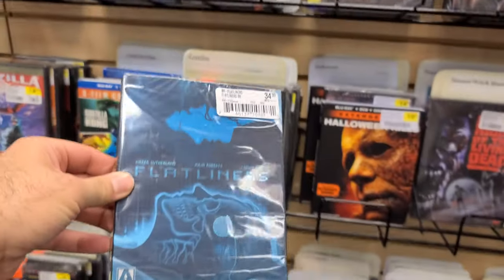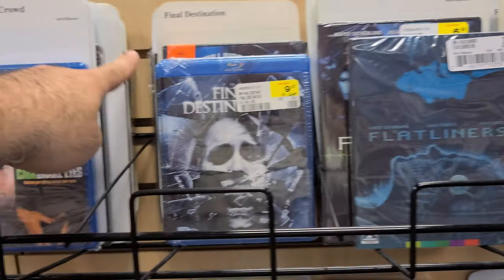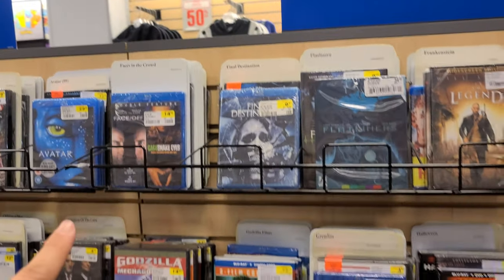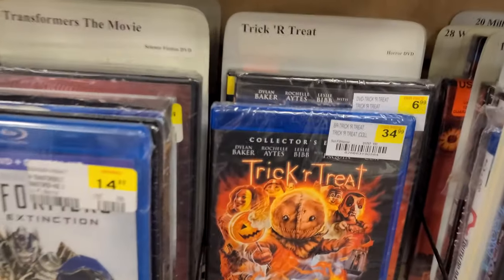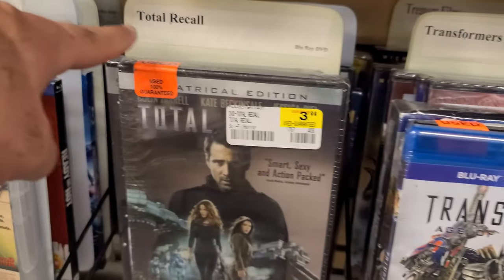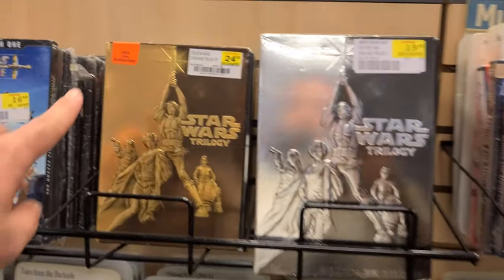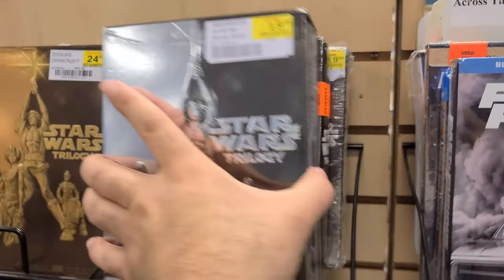Here's Flatliners, the Arrow Video edition going for $34. I heard they're remaking Final Destination for HBO, so I'd love to get the five-film collection. But look at this — $34.99 and you're not even going to get a slipcase. Then $3.99 for a DVD, and $9.99 for another DVD — that's crazy.